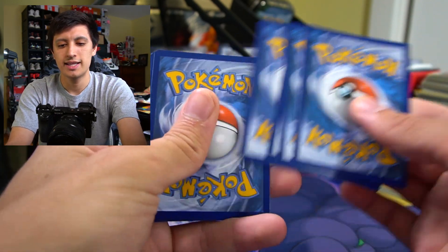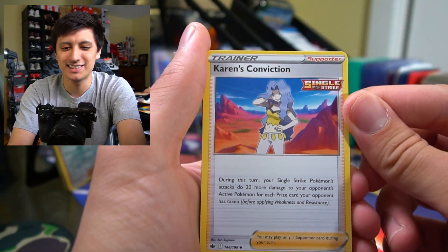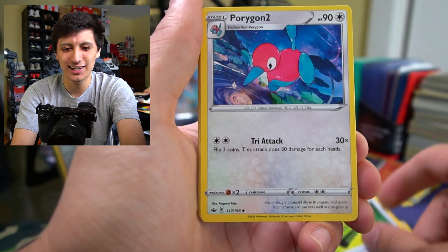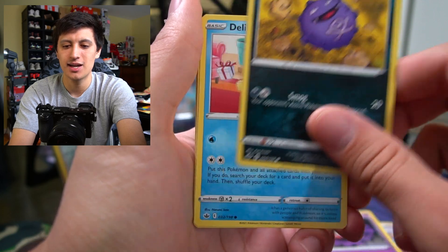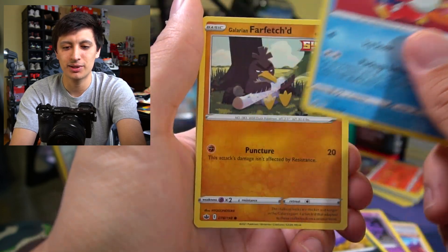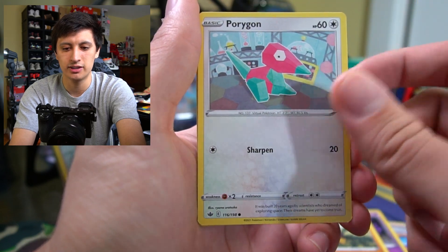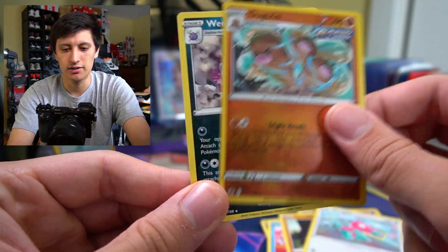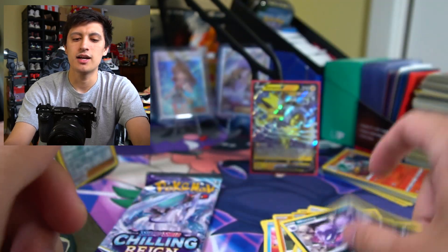Let's get to this next pack of Chilling Reign — fire energy, Korrina's Conviction, Weeding Gloves, Porygon 2 — that's nice art too — Gastly, Koffing, Delibird, Galarian Farfetch'd just vibing with his giant celery stick, Porygon, a Dugtrio — that's really scary looking — and a Weezing regular rare.